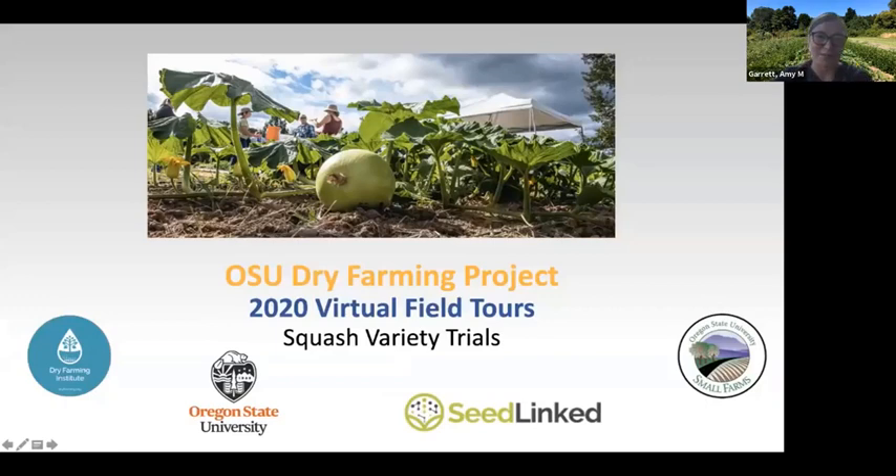Today's virtual field tour is on our squash variety trials. The Dry Farming Institute helped to raise money to purchase our seed this year, and SeedLinked is another tool we'll be talking about during our virtual field tour. It's a tool we're piloting to help with our data collection and to enable more participation.